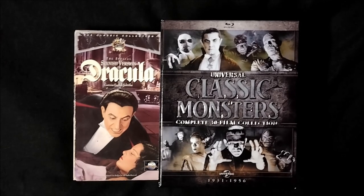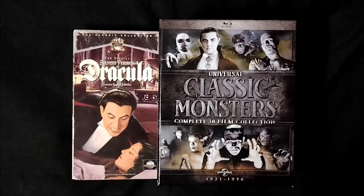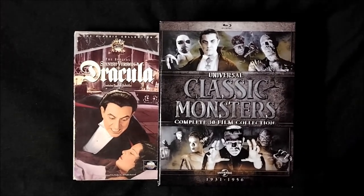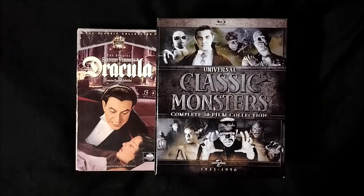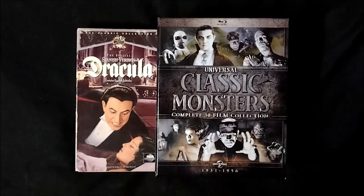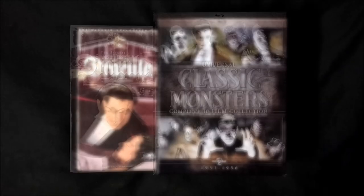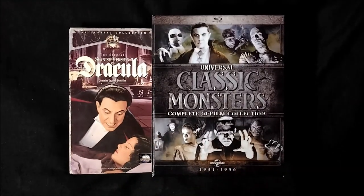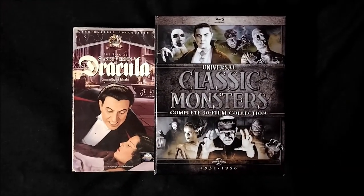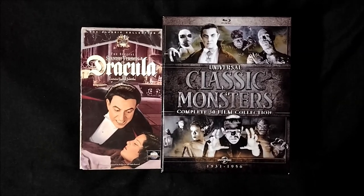Well guys, it's the final day of Monster Mayhem. We started with Dracula and we're ending with Dracula. Throughout this month, Jason and I have made our way through this entire box set, watching all of the Universal Classic Monster movies in release order. According to the front of this, it says it's a complete 30 film collection, but there are actually more than 30 films in this set.